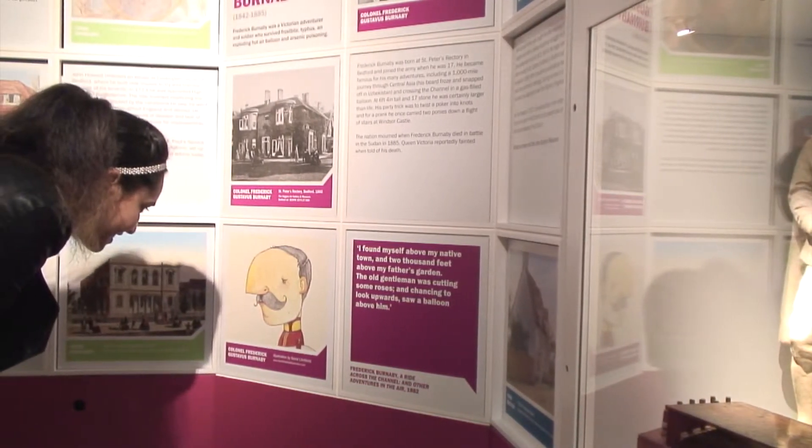David Litchfield was commissioned by the Higgins to draw famous Bedfordians. A couple of years ago he illustrated for a local publication called the Bedford Clangor. His feature was called 'Challenge David' — a funny feature where people would send in ridiculous things for him to draw, like a mare on a flying unicorn or a sloth juggling coat hangers. He did that for a few months.